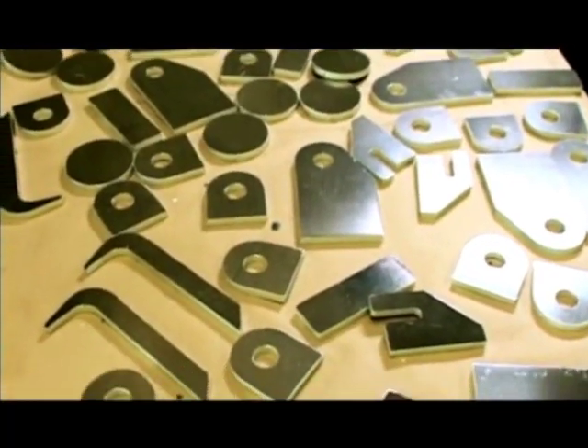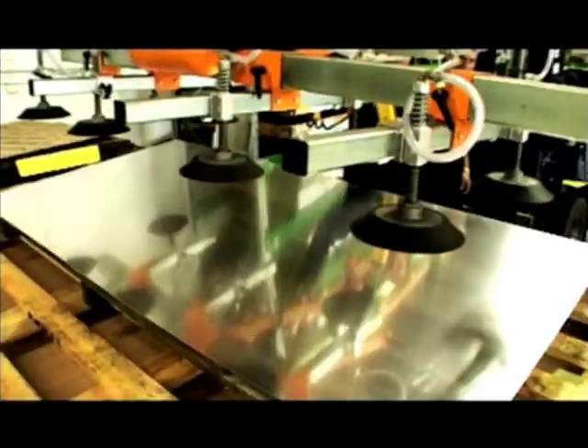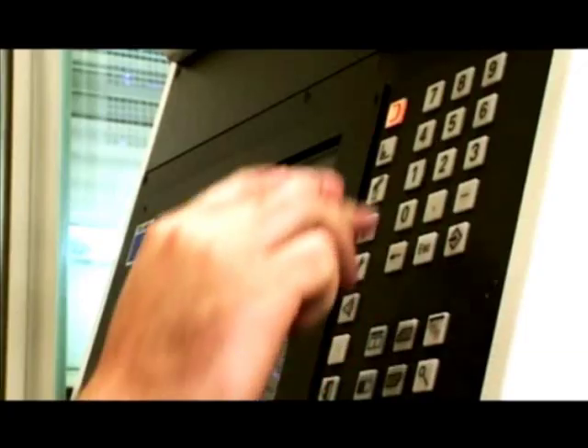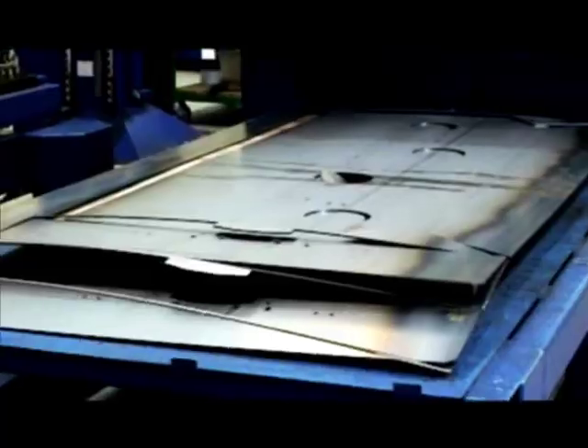I guess the best way to explain what we do is to show you. We'll start here at the raw sheet metal warehouse. A job comes in, we source the correct metal and take it to the next stage — in this case, the laser cutting machine. The plate metal is cut and the blanks, as we call them, are transported through to the workshop.